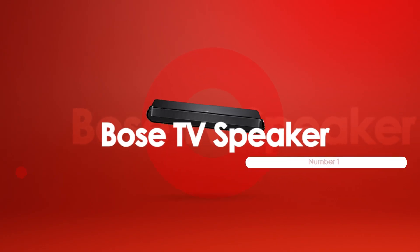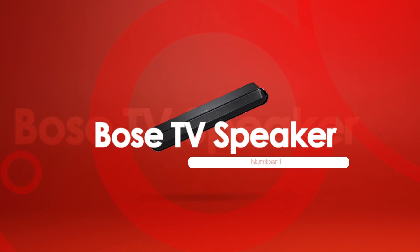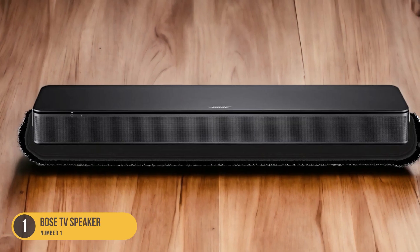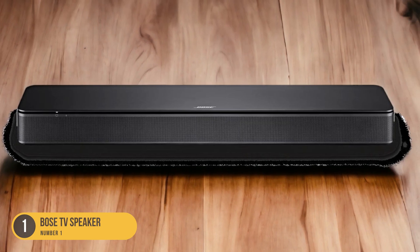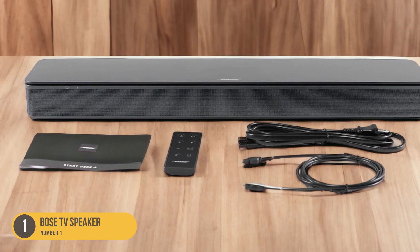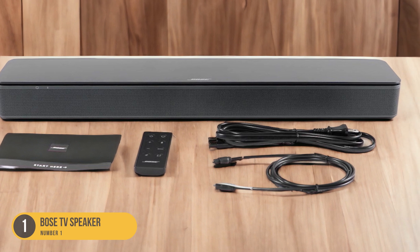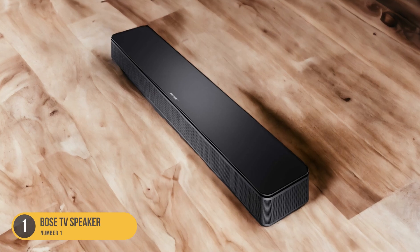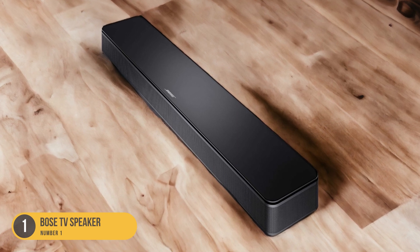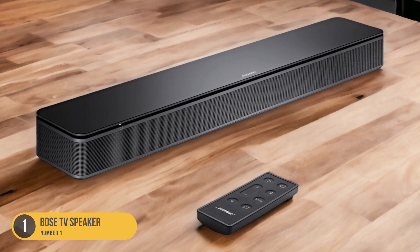At number 1, we have the Bose TV Speaker — best compact soundbar under $200. The Bose TV Speaker, priced under $200, stands out as the best compact soundbar that combines affordability with impressive audio performance. Measuring just 23.4 inches wide, this sleek soundbar is designed to fit seamlessly into any living space without compromising on sound quality. Equipped with two full-range drivers, the Bose TV Speaker delivers clear and detailed audio across a wide frequency range.